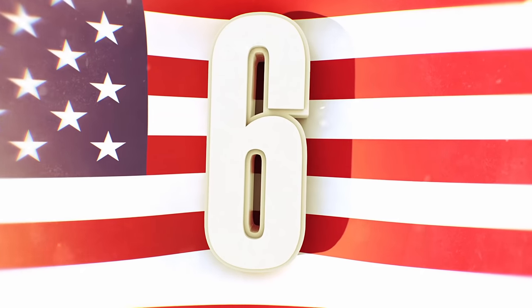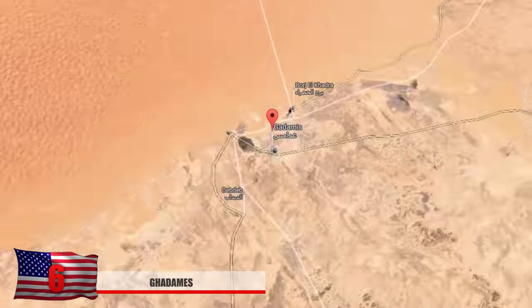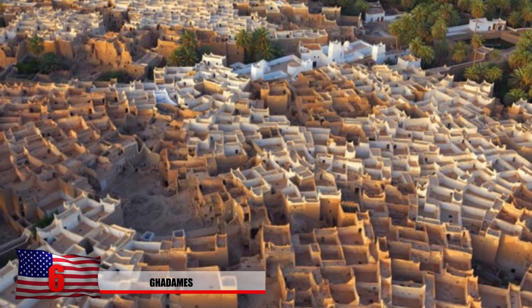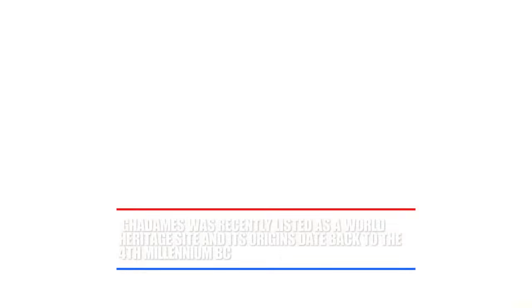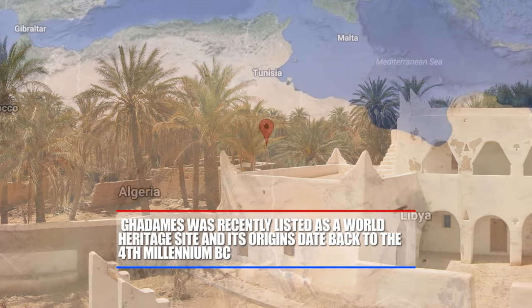Number 6: Gdames. Located a few hundred miles from the Mediterranean Sea, Gdames is nicknamed the Pearl of the Desert because of its pearl-white apartment buildings. It was basically an abandoned city in the Sahara desert for a long period of time when its source of water dried up. Located in the country of Libya, Gdames was recently listed as a World Heritage Site and its origins date back to the fourth millennium BC. After miles and miles of endless desert, people must be thinking they're seeing a mirage when they come across the revived date orchards.